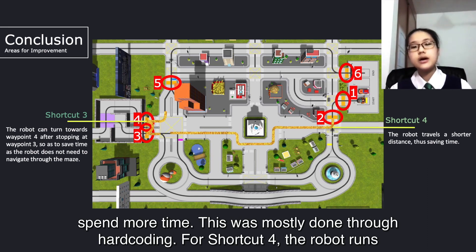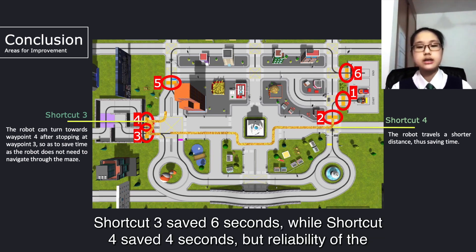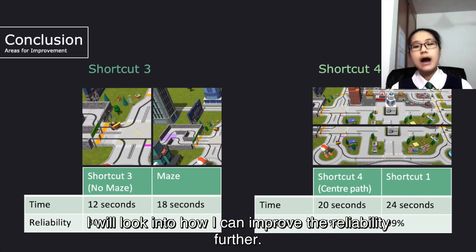For shortcut 4, the robot runs through the centre of the map to reach waypoint 3. It uses the gyro sensor to drive straight at precise angles since there are no lines to track during parts of the journey. Shortcut 3 saves 6 seconds, while shortcut 4 saves 4 seconds. However, the reliability of the robot is greatly reduced as the robot keeps falling off the lines. For future challenges, I will look into how I can improve the reliability further.